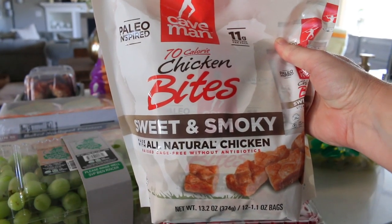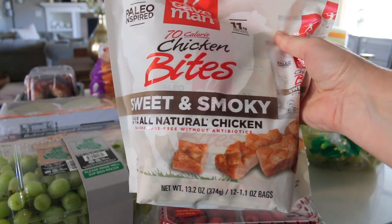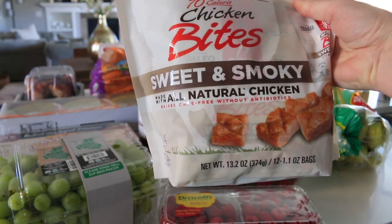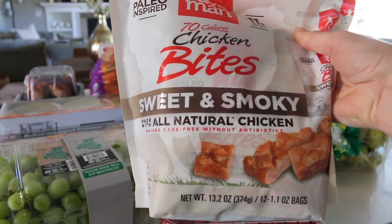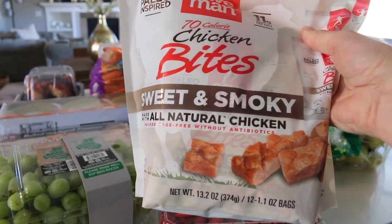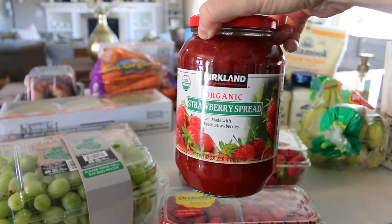This is something new for us. The brand is Caveman — it's supposed to be paleo-inspired. These are chicken bites, sweet and smoky, all natural chicken. The verdict is still out on these; they were kind of expensive at $16 and you get 12 bags. But they look like a really healthy snack so we're gonna give them a try.